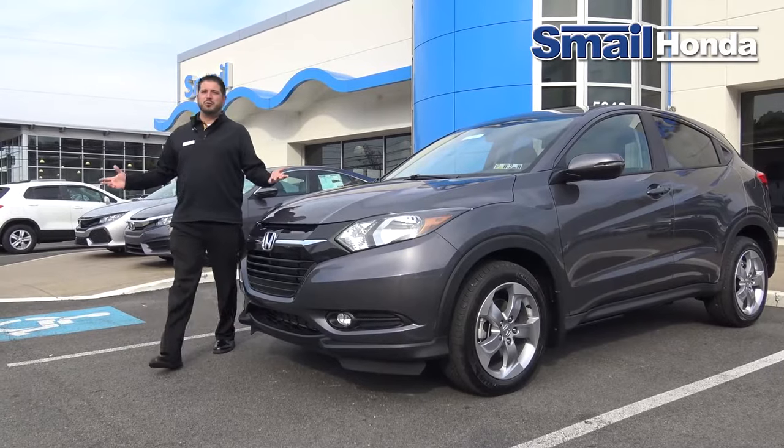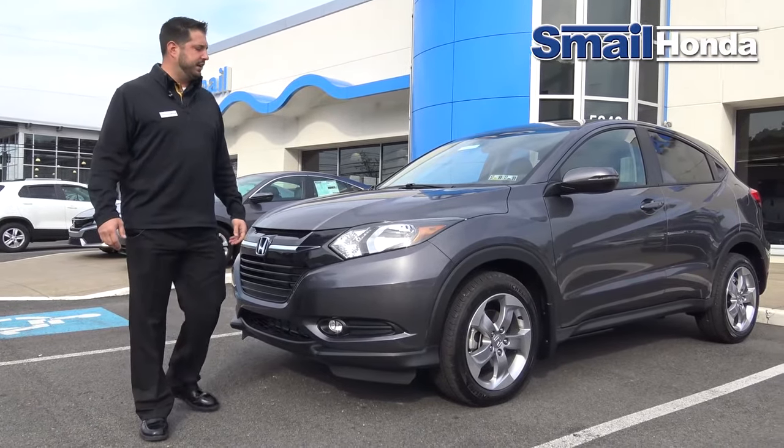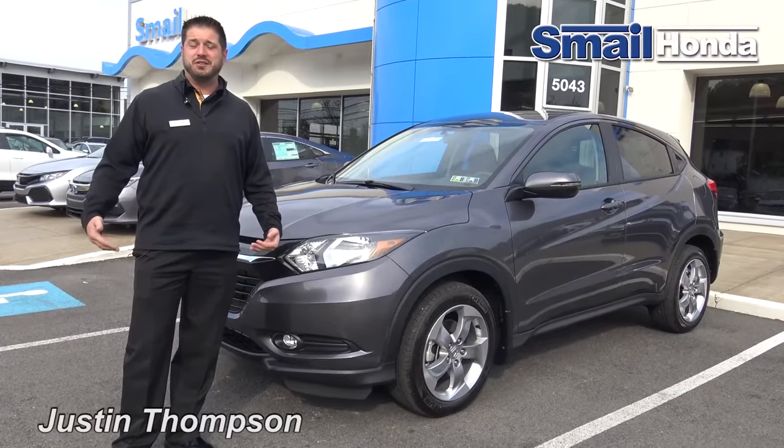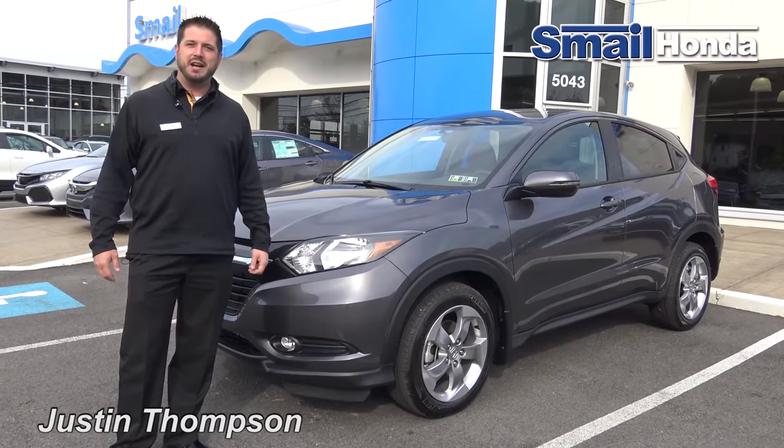And that's the ride-along with the 2017 Honda HR-V EX model. I want to thank you very much for taking the time to view the video. Please ask for me, Justin Thompson, when you come in and take one for a ride. Remember to visit us at SmellHonda.com. Thanks for watching.